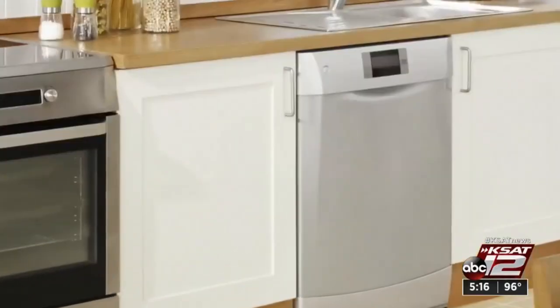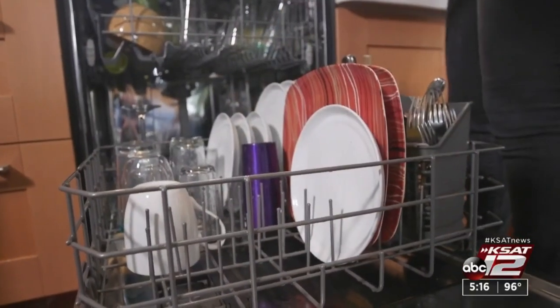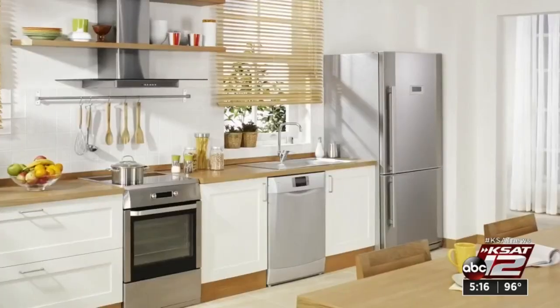Your dishwasher uses more water and wears out faster if you run it half empty. So fill it up and avoid pre-rinsing — it messes with the sensors.